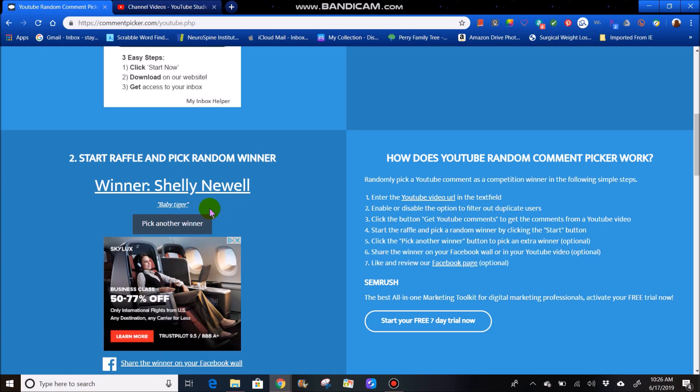Shelly Newell is the seventh winner. She says baby tiger — so that was her first diamond painting she completed. Well, congratulations. So our seven winners are: Shelly Tawny, Linda Gardner, Margaret Dunbar, Diamond Painting Dreamer, Shannon Dixon, Brenda Sorensen, and Shelly Newell.